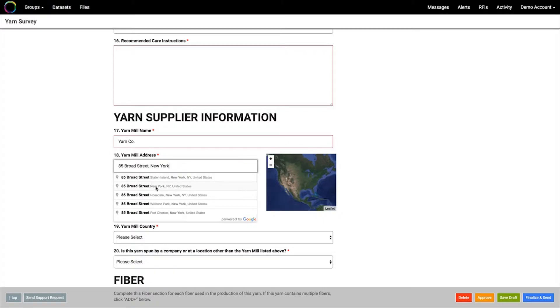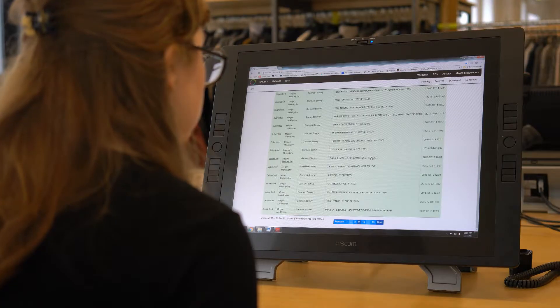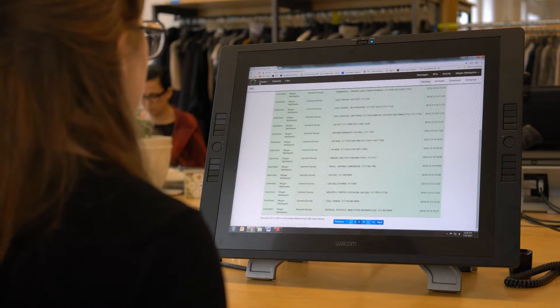Our manufacturing teams also use that data because we don't want to overburden our suppliers with so many asks for information. So we combine the supply chain information with the questions around minimums, lead times, and price. We probably have close to a thousand surveys a year.